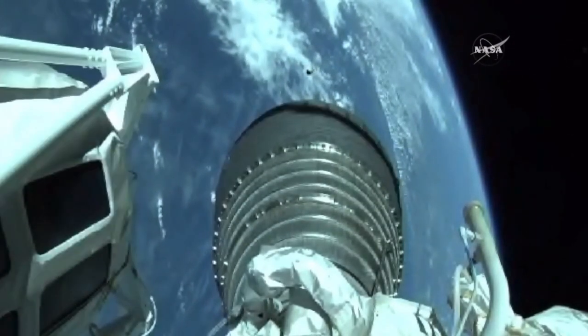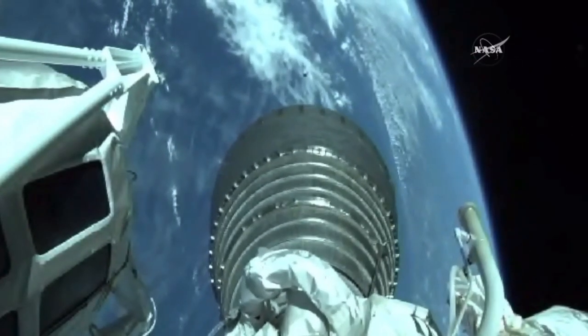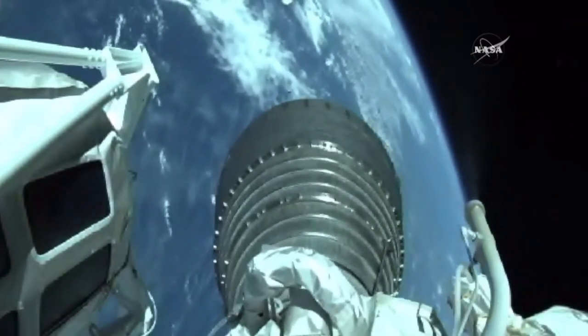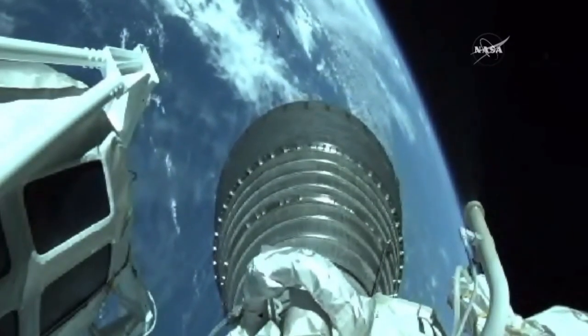Fairing jettison has occurred, looks like a clean step. Centaur steering has been enabled, body rates look good.